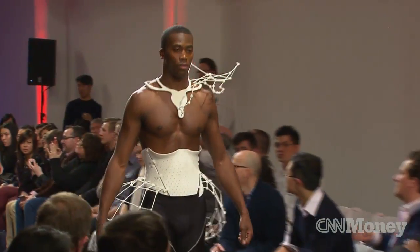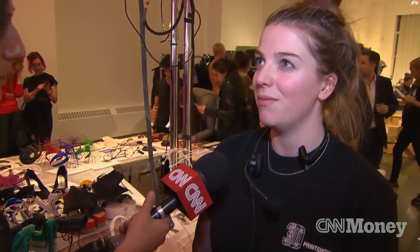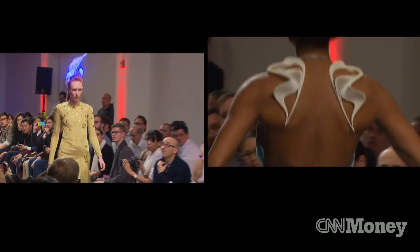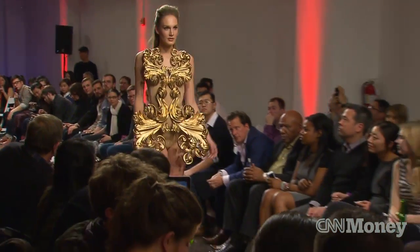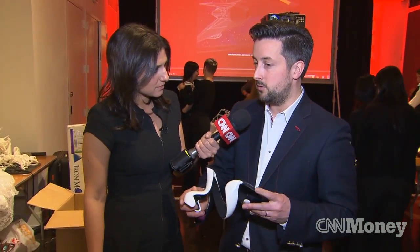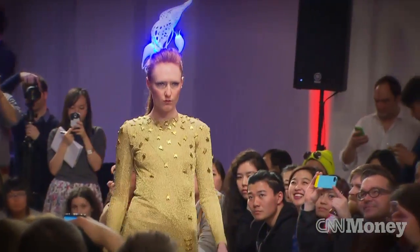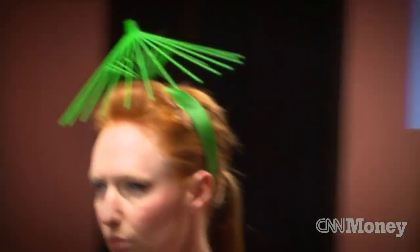It's part of a trend designers call computational fashion. Computational fashion is already quite a developed field of practice, but we want to show that this is more than just a method of design. For designers experimenting with 3D printing, the technology is a canvas for creativity. It allows you to do things that you couldn't do through standard fabrication processes — things that are too intricate for the hand, down to tenths of a millimeter in size, things that have too many undercuts, which is a technical term for trying to make something through a mold. Lori Siegel, CNN Money, New York.